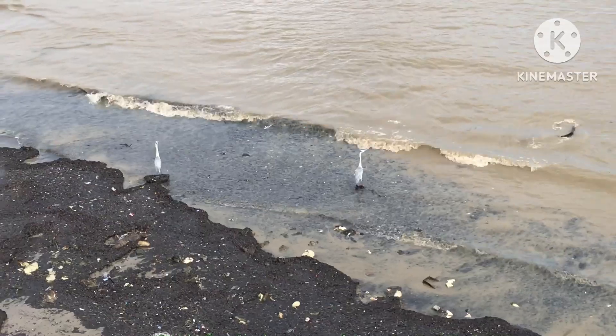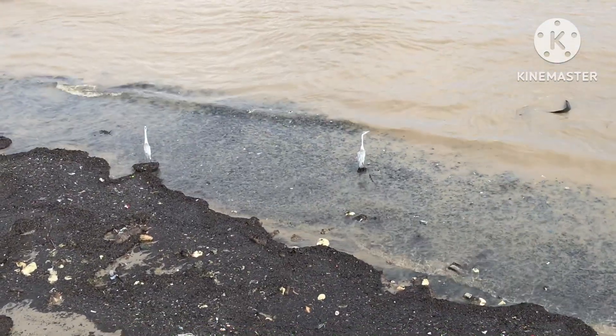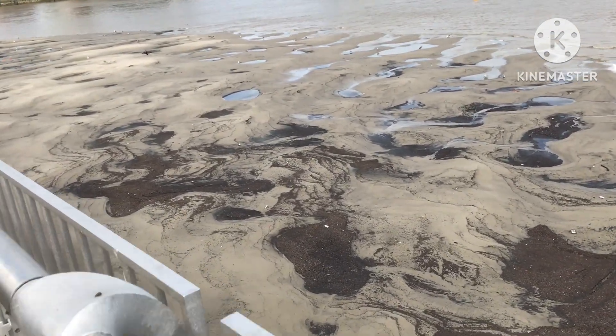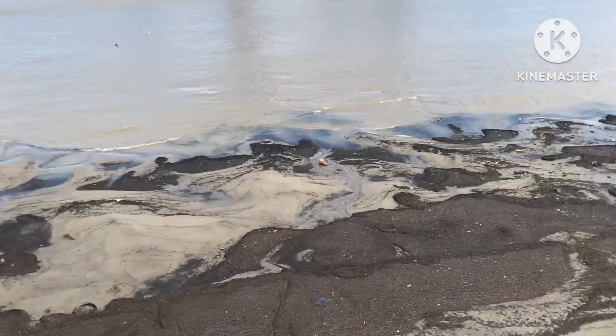Very majestic looking birds — they're particularly large. The tide is particularly low at this time of the day, with quite a lot of mudflats exposed.